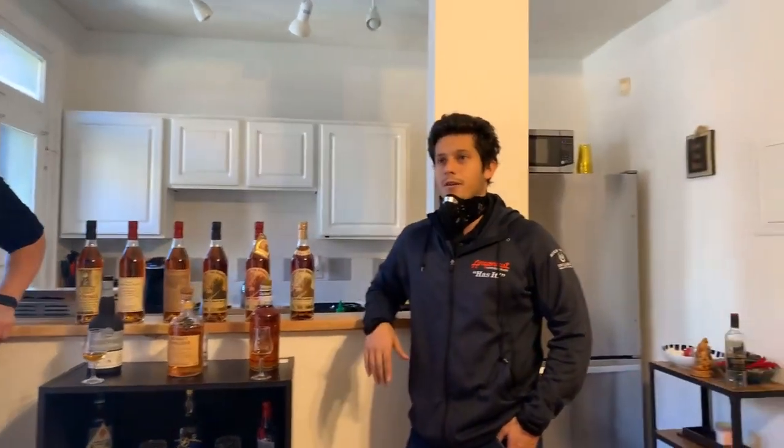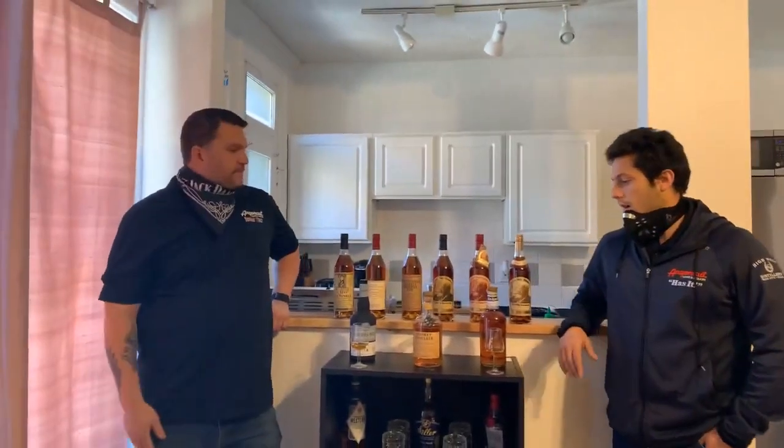Hey guys, Josh here for Argonaut Wine and Liquor. We're just off-site today. I'm joined by Trevor. We're doing another Whiskey Wednesday. Today we're starting with a couple of our favorite daily drinker scotches, blended scotches, and then moving on to a private cask selection that we did with Oknagi — something special and different we wanted to share with you guys.